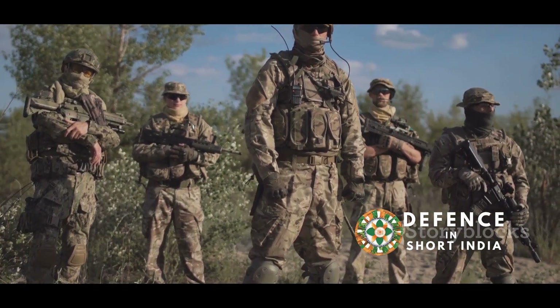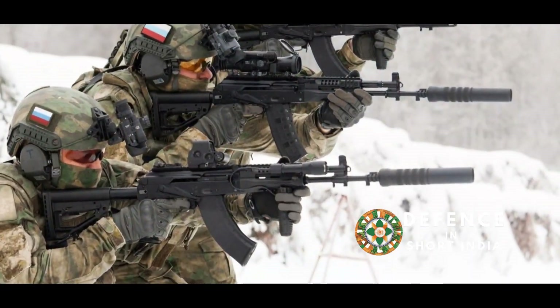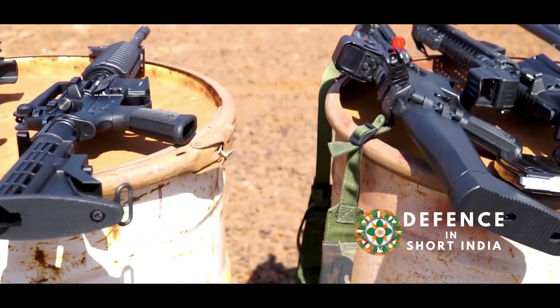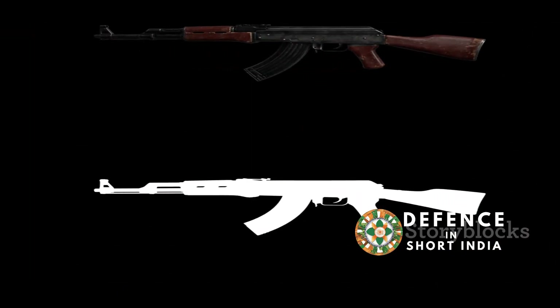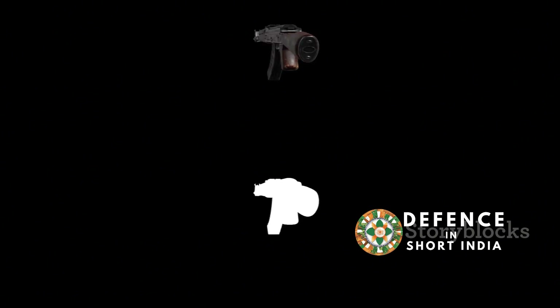The Indian Armed Forces are undergoing a significant modernization process. A key part of this is the acquisition of new assault rifles. Two prominent contenders have emerged: the AK-203 and the AK-12. Both rifles are modern variants of the legendary AK-47 platform, renowned for its reliability and effectiveness.